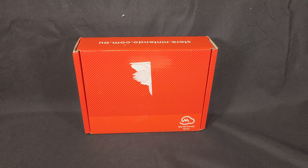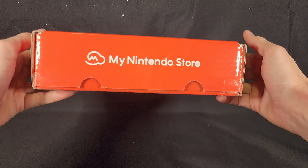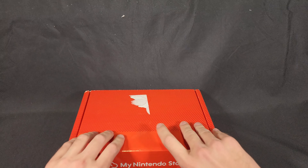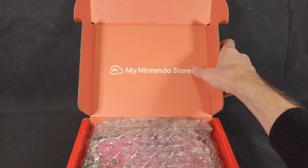Hello and welcome! In this video I'll be unboxing a package I received from the My Nintendo Store of Australia with some platinum rewards that I redeemed. So first up, it's in the typical My Nintendo Store red box. I've already cut the sticky tape so we can now just open it straight up.